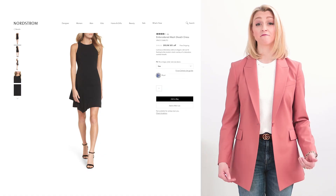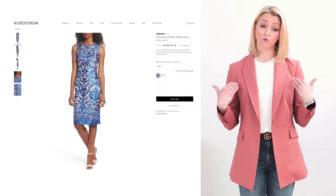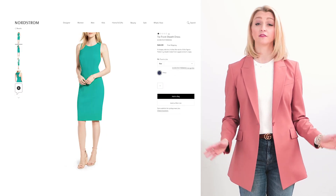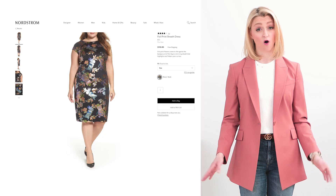Sheath dresses, while very similar to shift dresses, have one major difference. A sheath dress should be fitted, fit close to the body with darts or seams to give your body more of an hourglass shape. These are great for wear to work or also to dress up as a cocktail dress for your formal occasions.